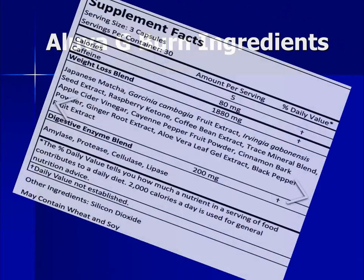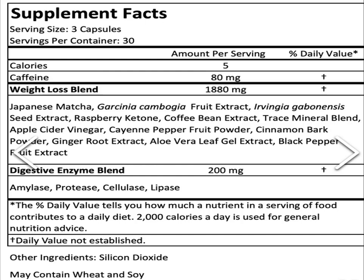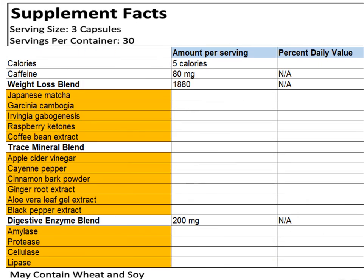Here are the ingredients in Iluva G-Burn, and as you can see there are actually quite a lot of ingredients. To make the list more comprehensible, here is a better arrangement. A serving of Iluva G-Burn is three capsules, giving you five calories and 80 milligrams of caffeine — about the same as a cup of coffee.